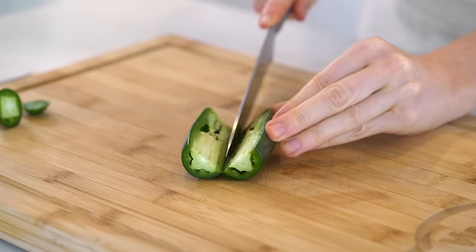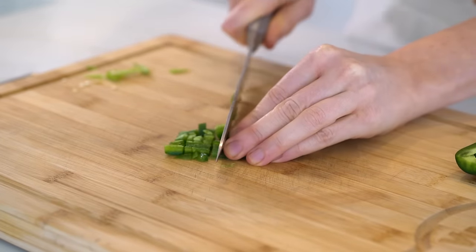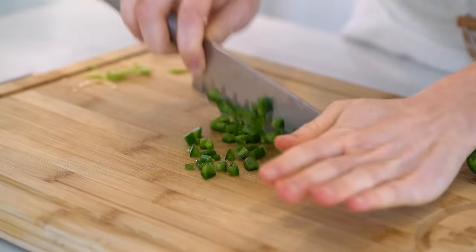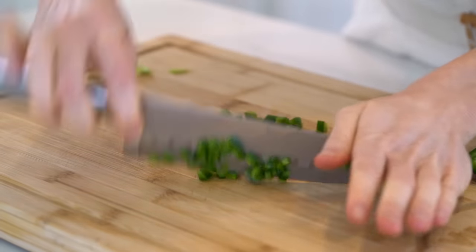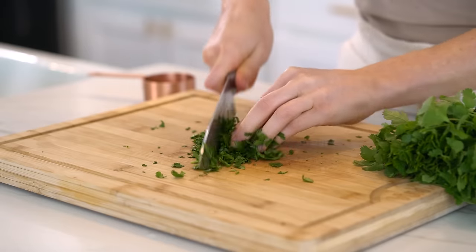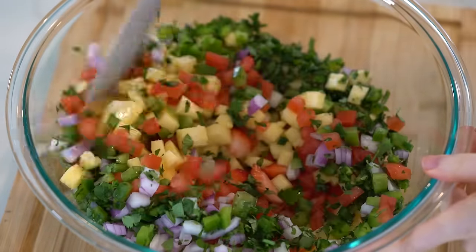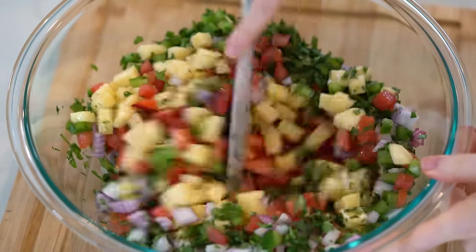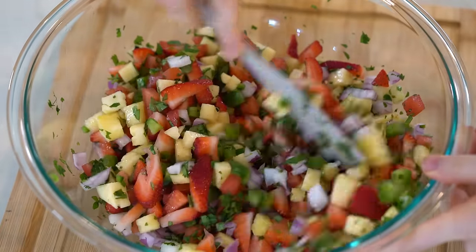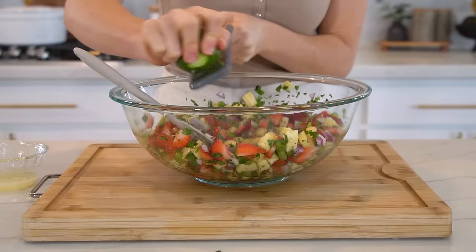Optionally, add half a jalapeño with seeds removed — unless you want it super spicy. If you have sensitive skin, wear gloves when handling the seeds. Also add one-third cup of finely diced fresh cilantro. Mix everything together — just look at all these vibrant colors, loaded with antioxidants, fiber, and nutrients.